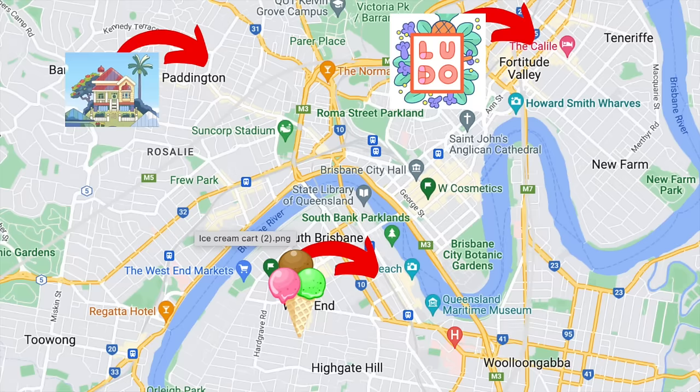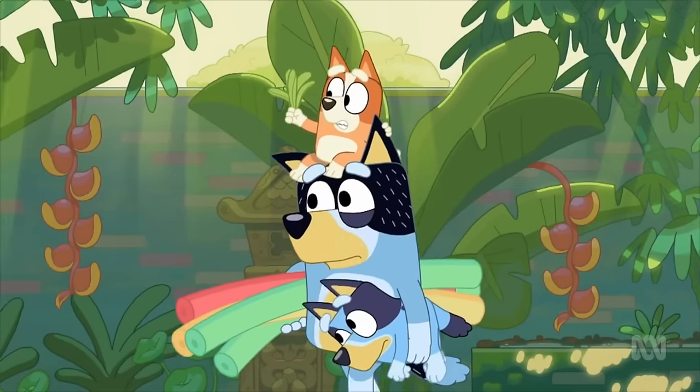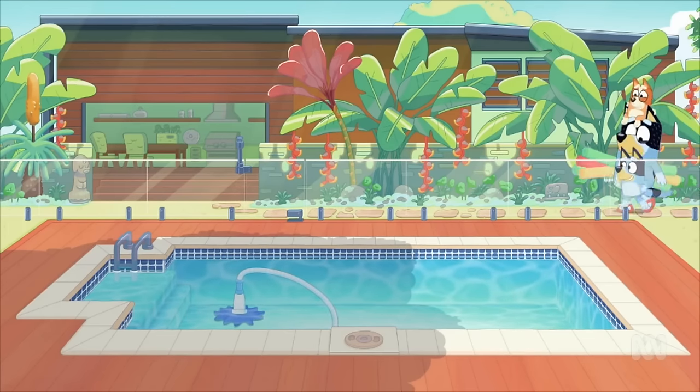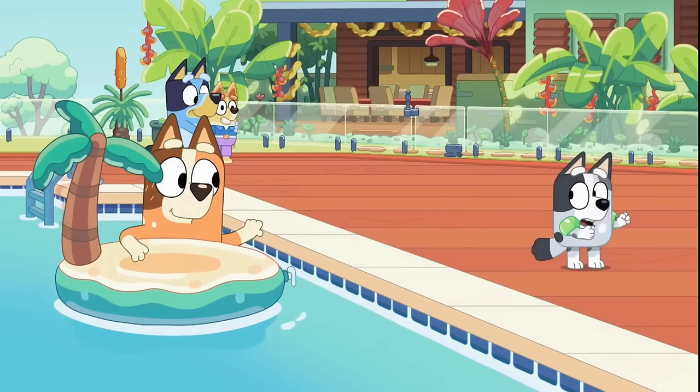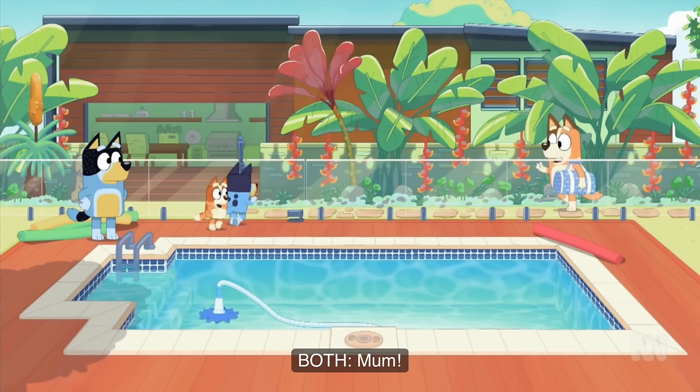That's like maybe a 20-minute or so drive from Bluey's house. It is interesting to see how much Uncle Stripe's house changes between episodes, specifically The Pool and Christmas Swim at the end of Season 2, because the layout and the house levels also change. In Facey Talk in Season 3, you can see it's a two-story house and you get a bird's eye view of the pool layout. Whereas in Christmas Swim and The Pool, it looks more like a one-story house from the back - some little magical changes happening, just like in the Heeler house as well.